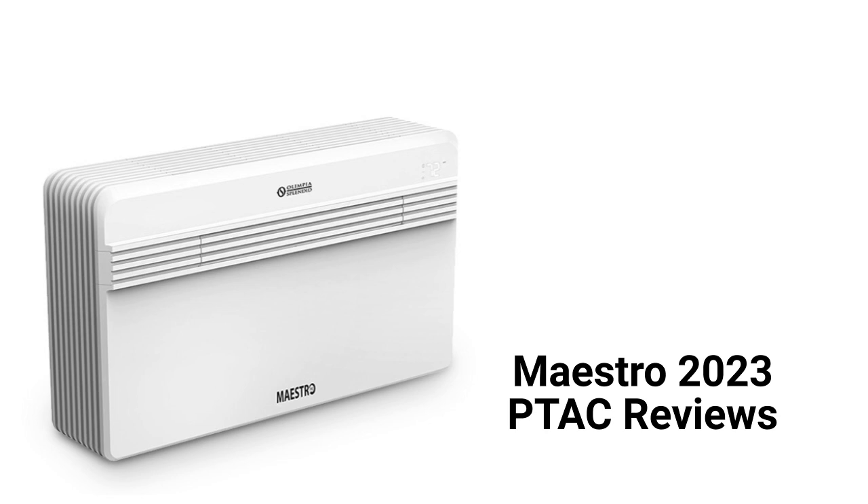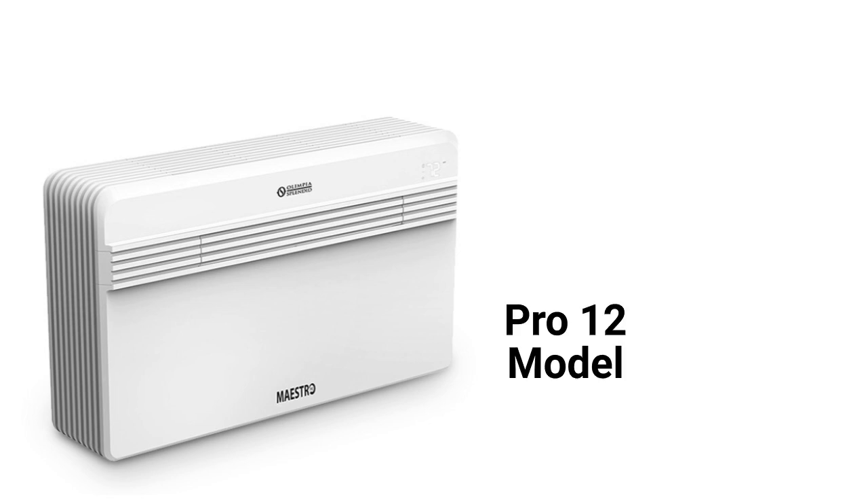The units are Wi-Fi enabled for control through their mobile app and they are very quiet while operating. The Maestro Pro 12 model has a state-of-the-art inverter compressor but is only available in one size.